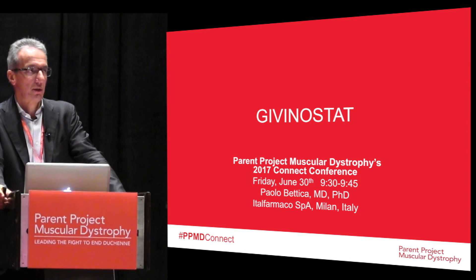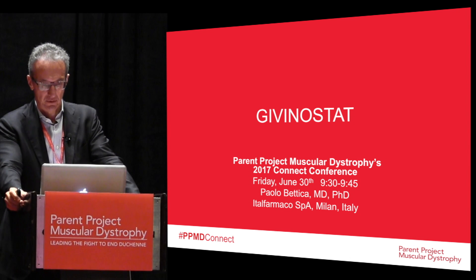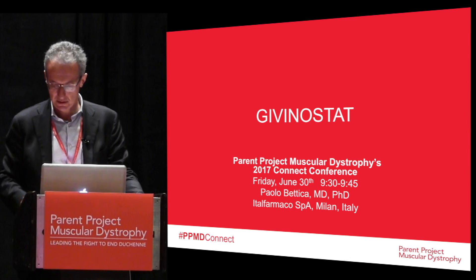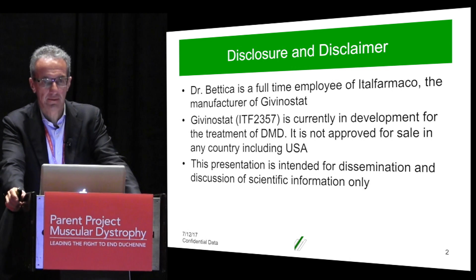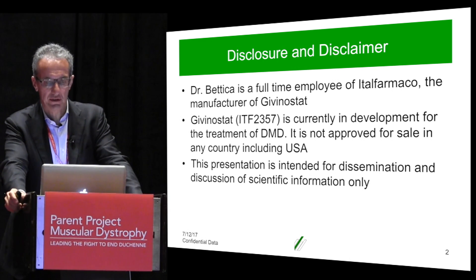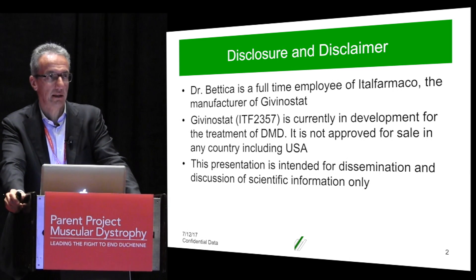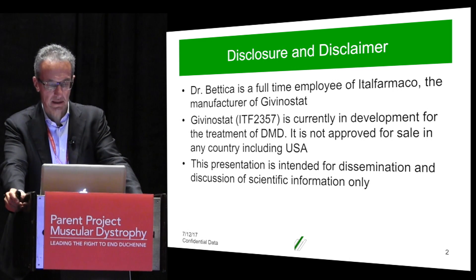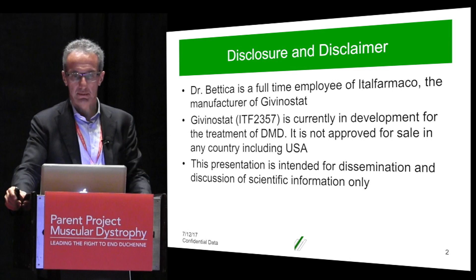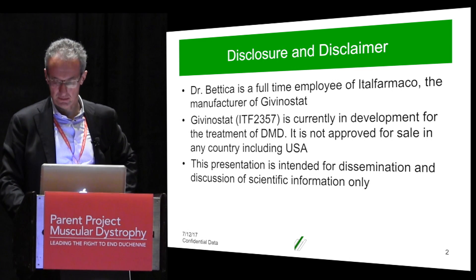Thanks, Ebi, and thanks, Parent Project, for allowing us to update you on the status of the development of Givinostat. Firstly, the disclaimer: I'm a full-time employee of Italfarmaco. Givinostat is not currently marketed either in the U.S. or any other countries around the world, and obviously this presentation is intended for dissemination and discussion of scientific information.